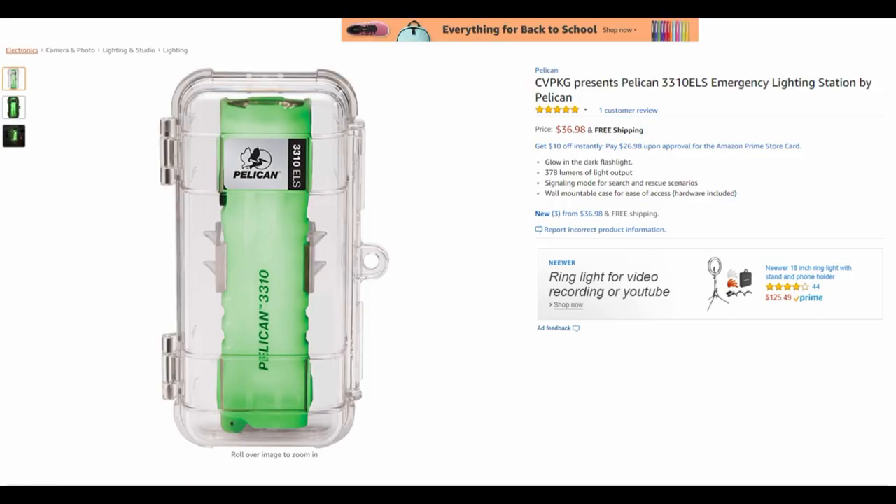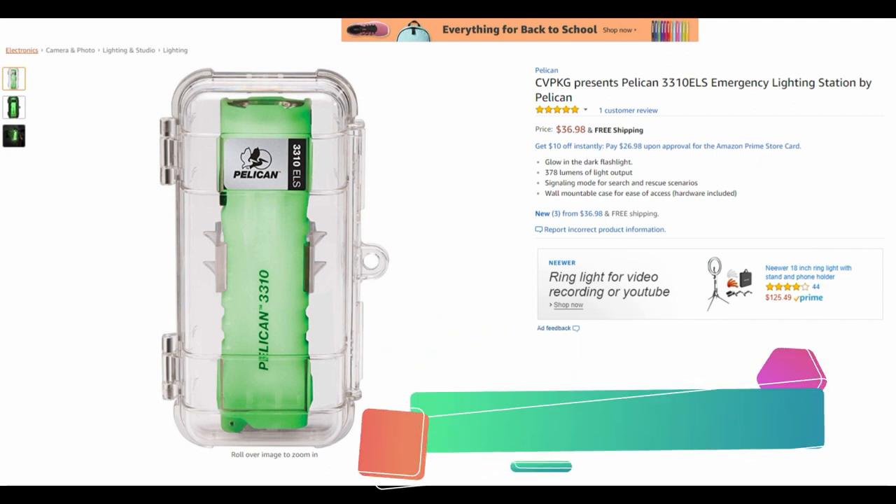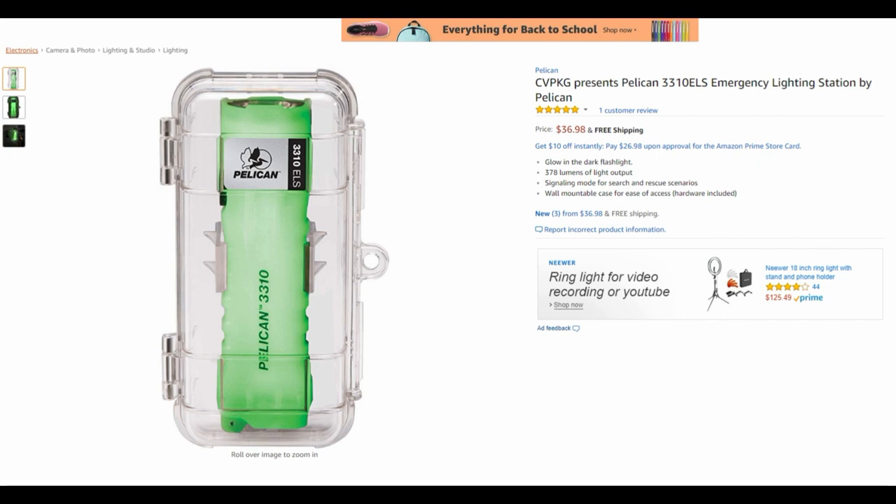You can pick up the Pelican 3310 ELS from Amazon for $37 and if you're interested you can find links in the description below. Overall this is a pretty good deal for a flashlight this bright with the option of a 202 hour runtime from three AA batteries.